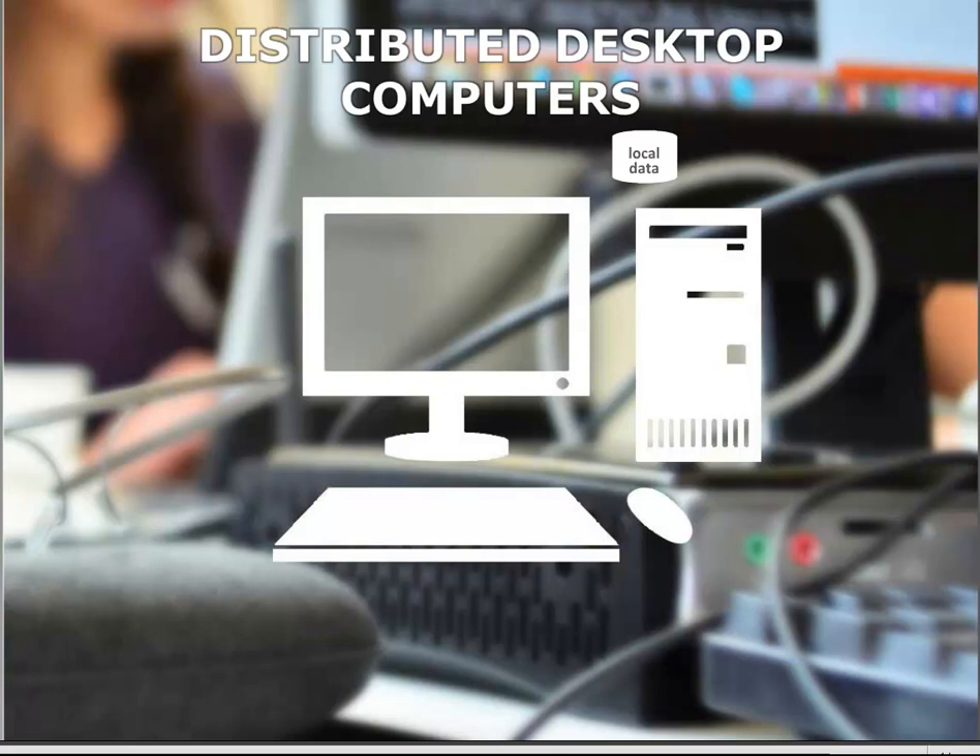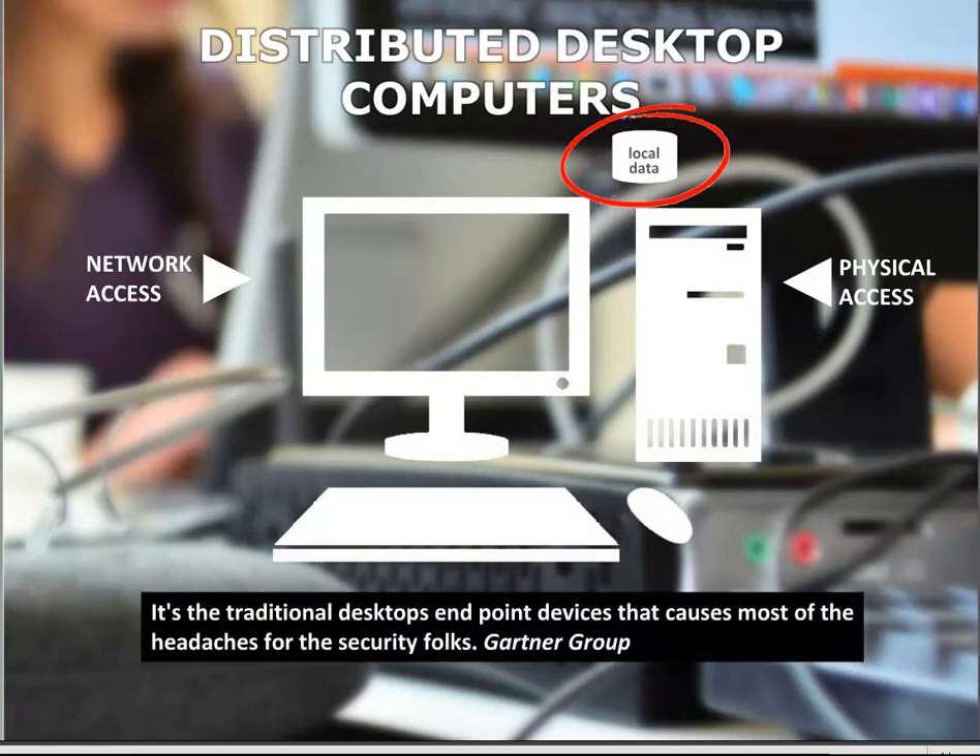The layer of enterprise security that is both the hardest and the easiest to get under control is the endpoint. Today that endpoint is still primarily the distributed desktop computer, and with it come two primary attack vectors: network access and physical access. Gartner Group summed it up: it's the traditional desktop endpoint devices that cause most of the headaches for the security folks. The key underlying problem is having the data and applications distributed locally. Local data is the Achilles heel of IT infrastructure. We're going to keep harping on how big these vulnerabilities are, because imagine how big the relief will be when they're gone. These problems do go away with one simple, practical decision.